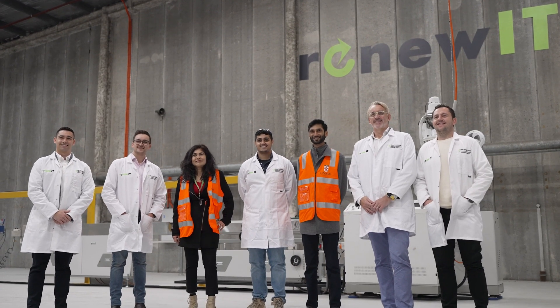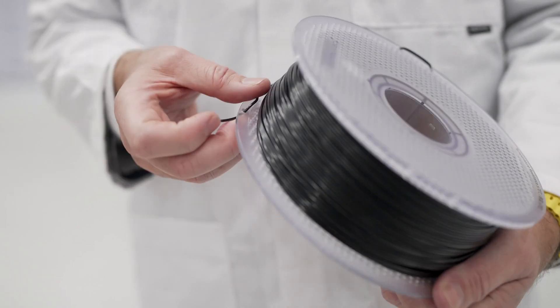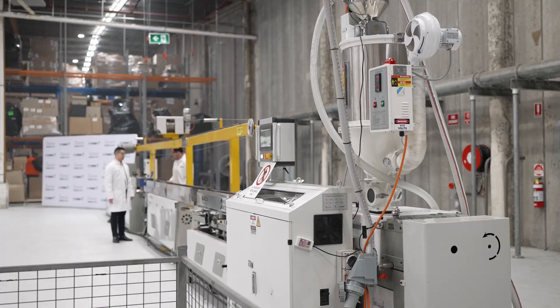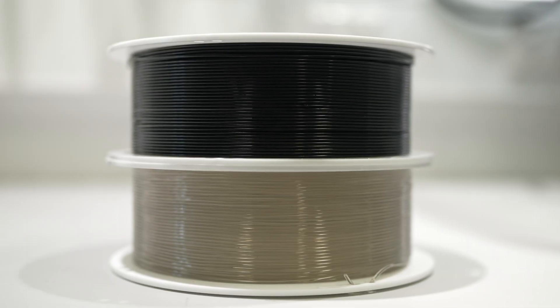Our technology allows us to convert e-waste plastic into remanufactured 3D printer filament, and it's the only one in the world. We're here at Renew IT's site, and this is indeed the first filament microfactory that we've done out of UNSW that makes plastic filaments from all the plastics that come out of hardware in the IT world.